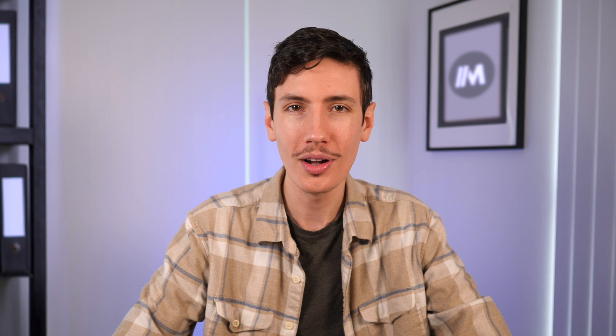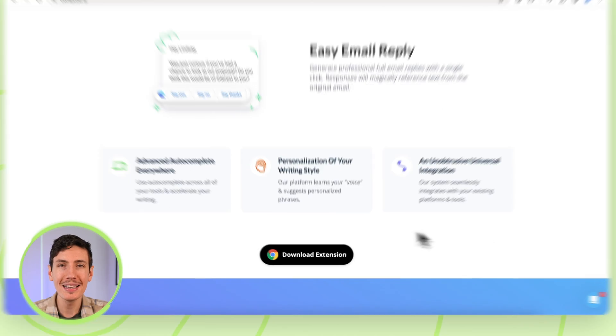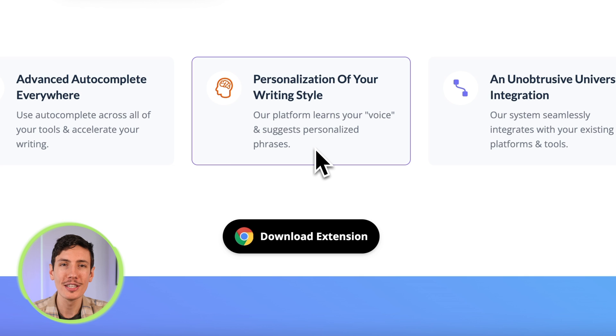Among its pros, this AI extension stands out for its time-saving capabilities in content generation without compromising quality. Furthermore, the extension adapts to individual writing styles and tones, delivering more personalized outputs. However, it comes with a couple of drawbacks: it relies on an internet connection for instant writing suggestions, and some users might find the auto-suggestions to be potentially annoying and distracting.